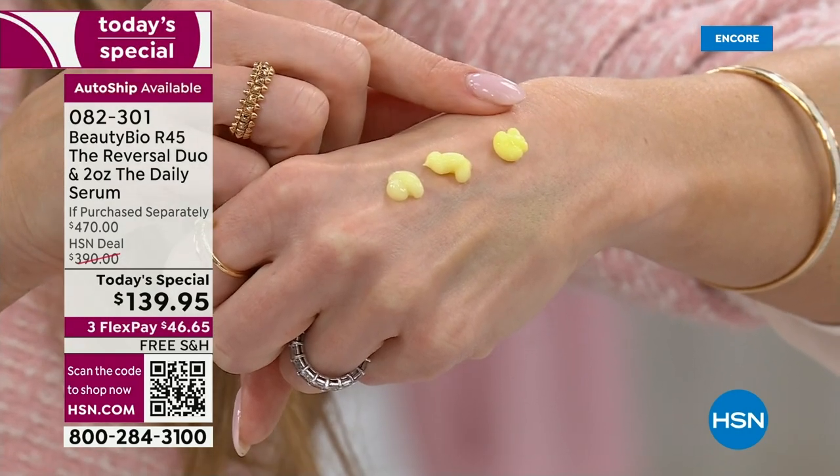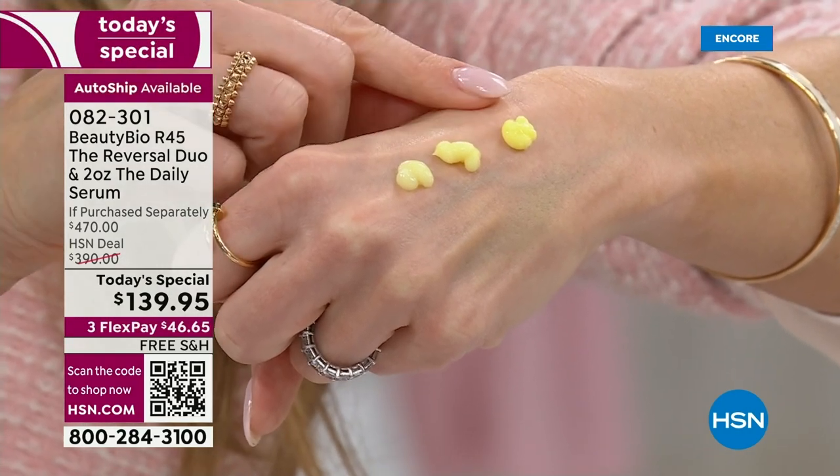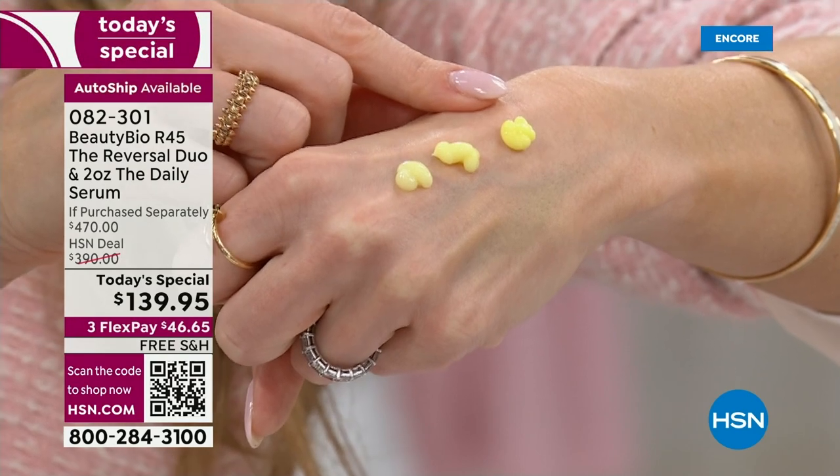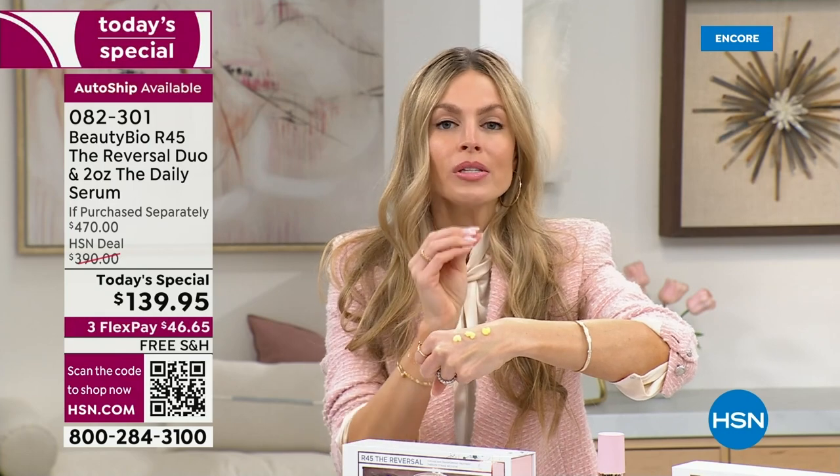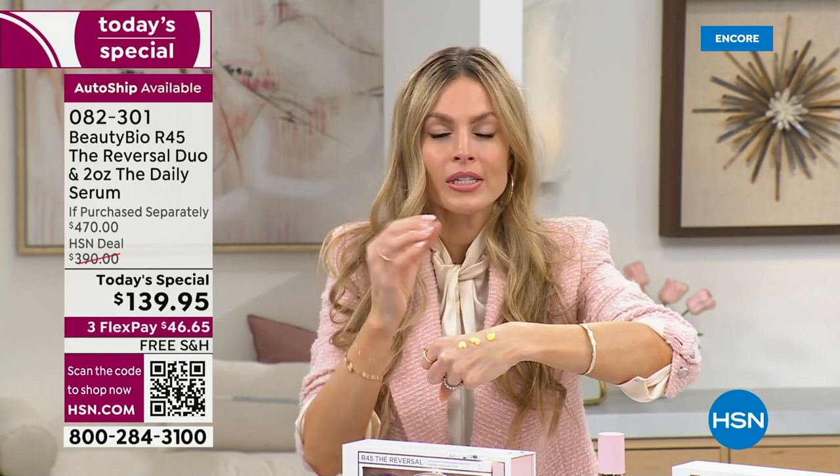When you put phase three on your skin — and trust me, I'm from Texas and we know that bigger is better — I promise this is all you need. It's just a pea-sized amount. When you put this on your skin, you will see a firming, a plumping, a gorgeous visible change, clinically proven by a computer — a change in your skin. This is why we say take a before image and an after.